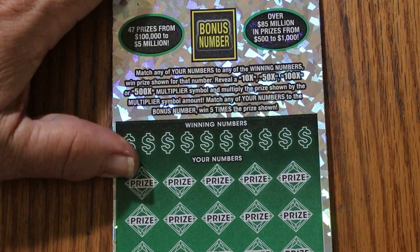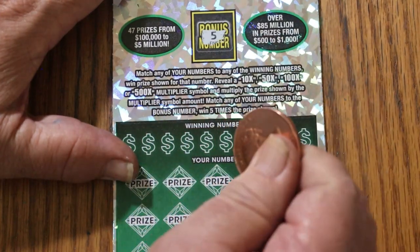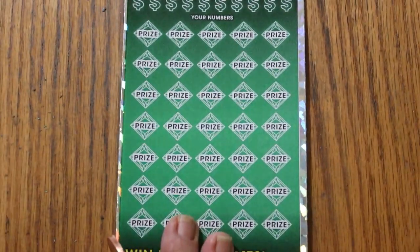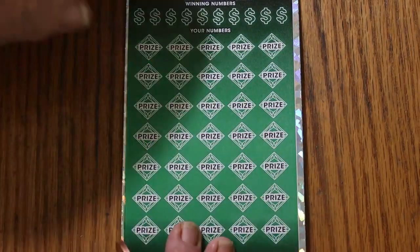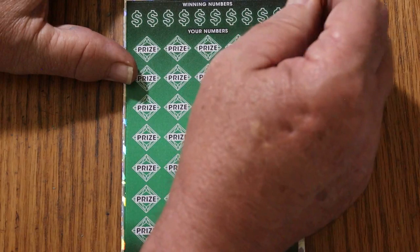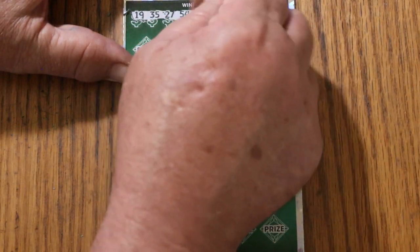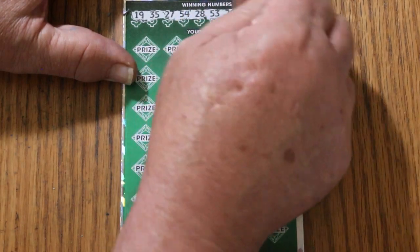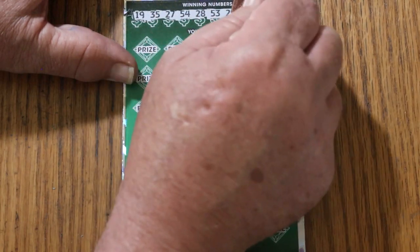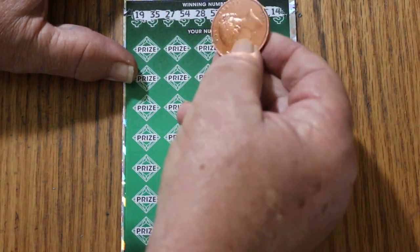All righty, we're going to start with a bonus on ticket number five. It's a five — okay, cool. Makes it easy to remember. Let's get going here. Numbers are: 19, 35, 27, 54, 28, 53, 29, 24, 26, and 14. Using the 1854 British penny, which is the size of a half dollar.